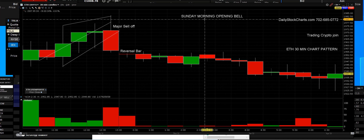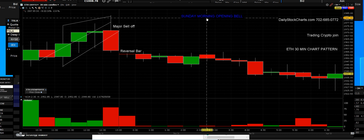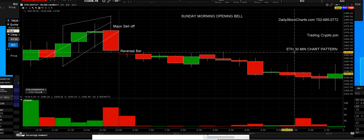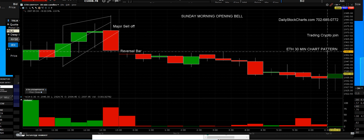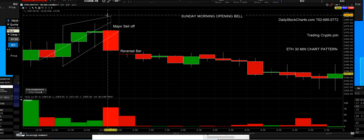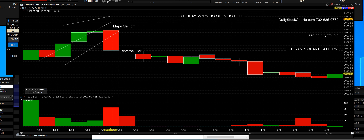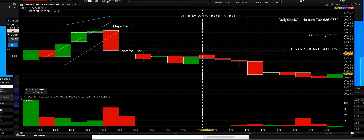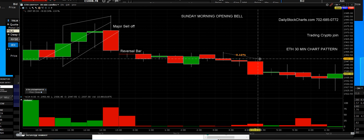April 24, 2022, Sunday morning trading crypto — this is when the opening bell happens on a Sunday morning. Looking at the ETH crypto 30-minute chart pattern, the market has only been open about an hour and a half. If you do not know when to sell, you're going to lose all your profits. It's just that simple.